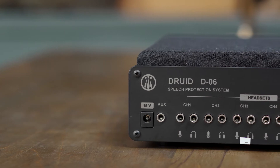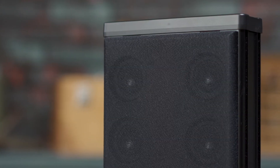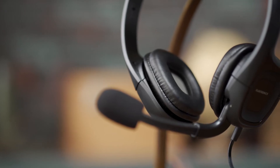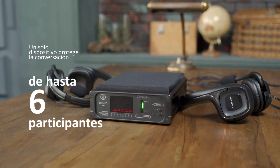La interferencia de audio generada no puede ser suprimida por ningún medio de protección o limpieza de ruido. Al mismo tiempo, esta interferencia no causa molestias a los interlocutores, debido al uso de auriculares especiales que permiten que cada usuario escuche al otro con una claridad cristalina. Un solo dispositivo protege la conversación de hasta 6 participantes.